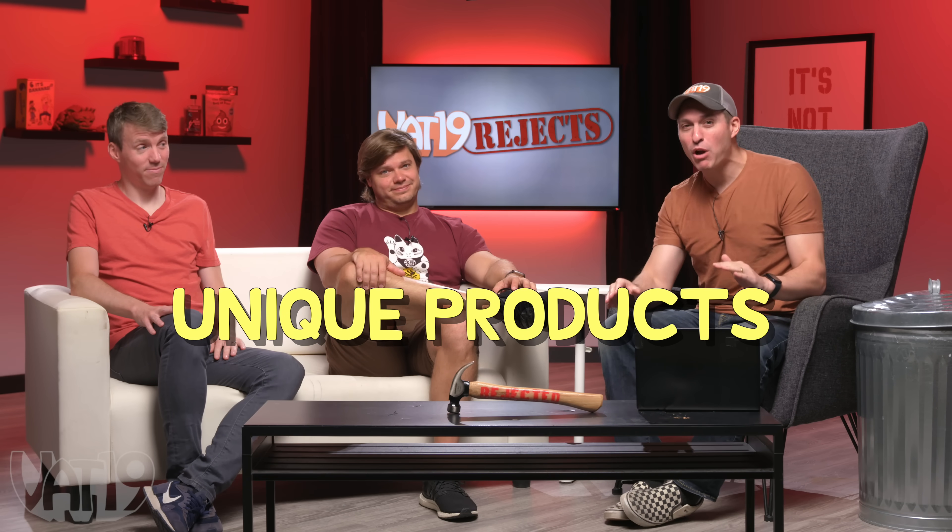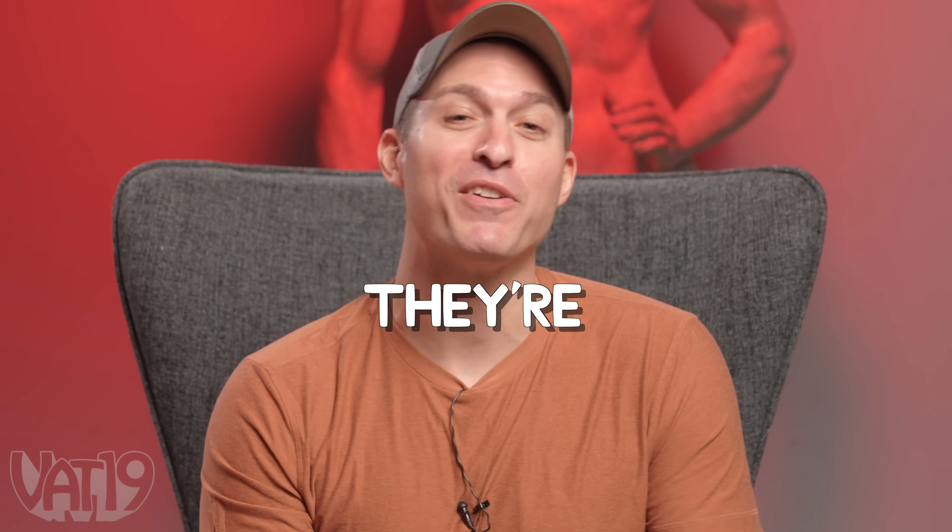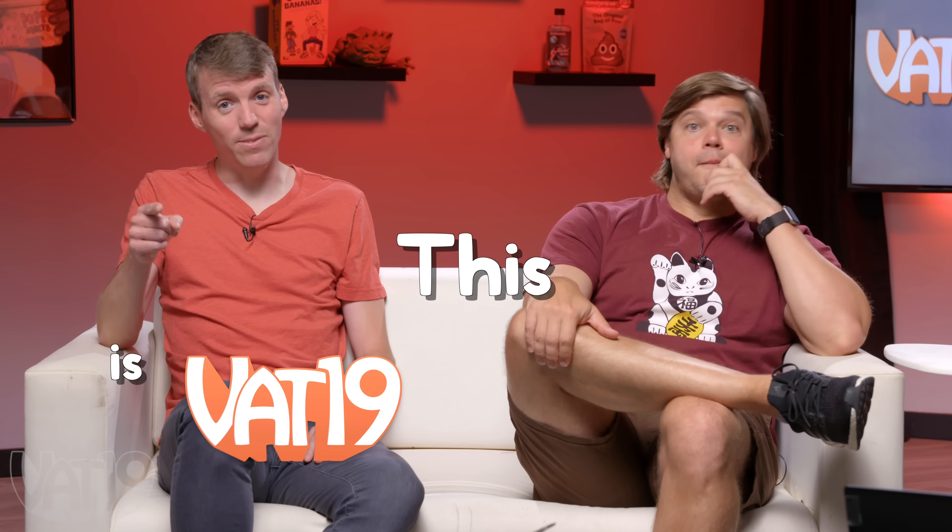We found some of the most unique products on the internet, and I'm going to tell you why they're terrible. Ben and I are going to decide if Jamie's right or not. This is VAT19 Rejects.